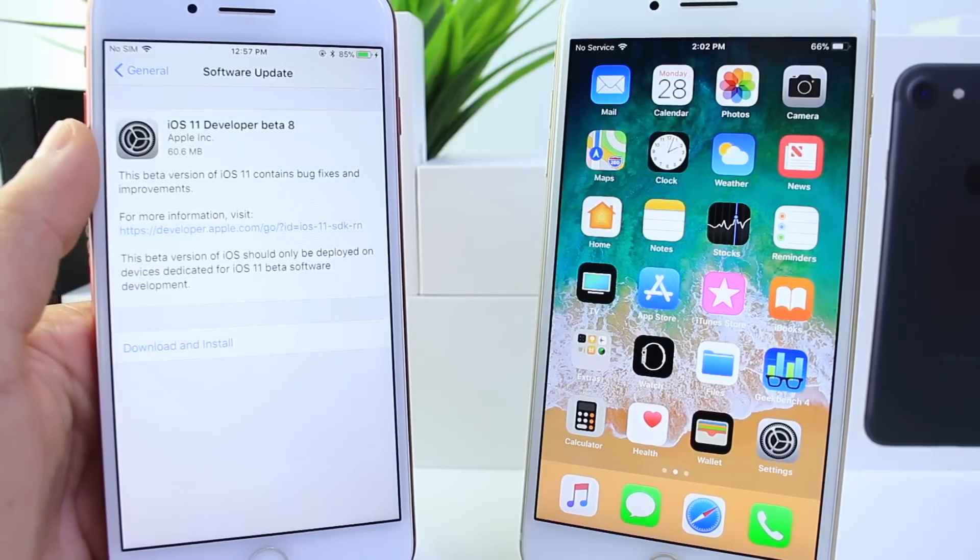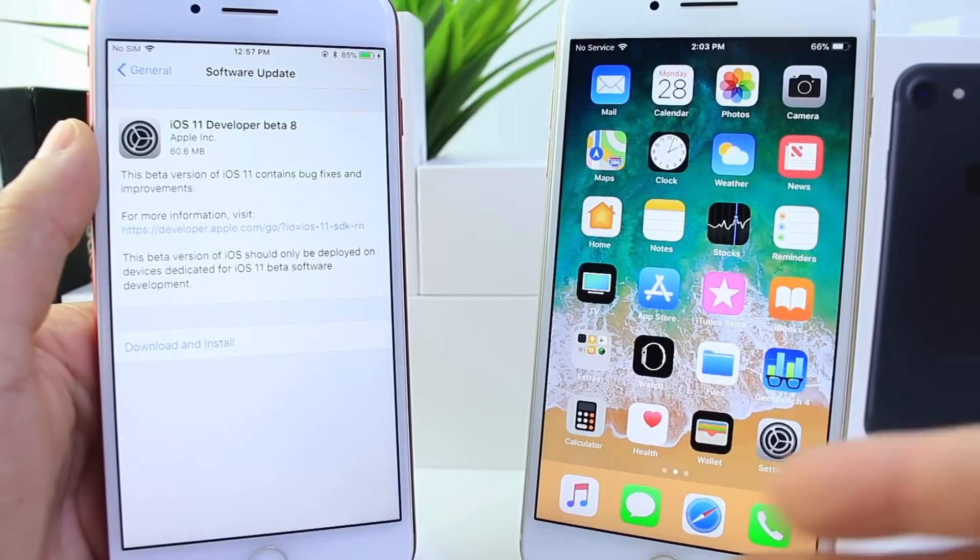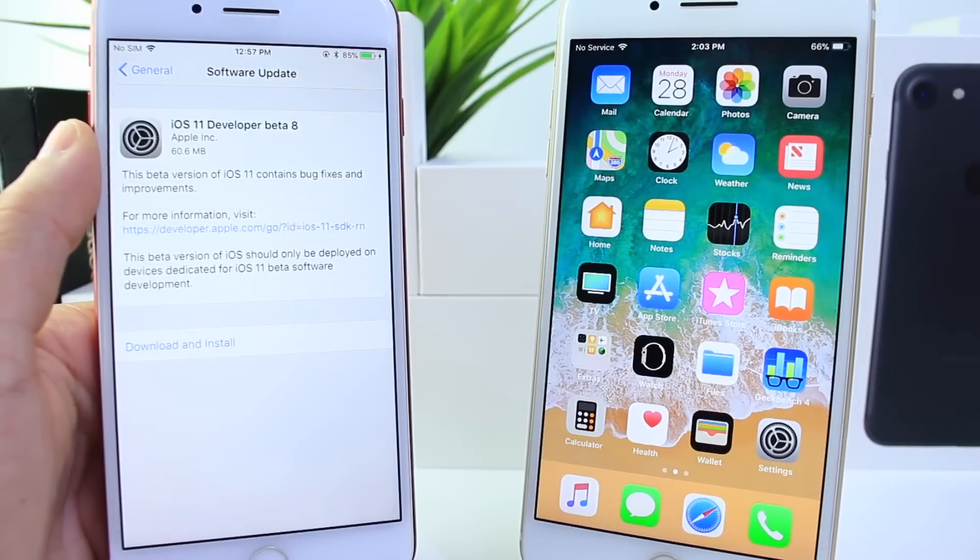As you can see here, the download is relatively small — it's only 60 megabytes on the iPhone 7 Plus from beta 7 to beta 8. And if you watched my previous video where I talked about the announcement of the iPhone 8, rumored to be on September the 12th, that can also coincide with the release of iOS 11.